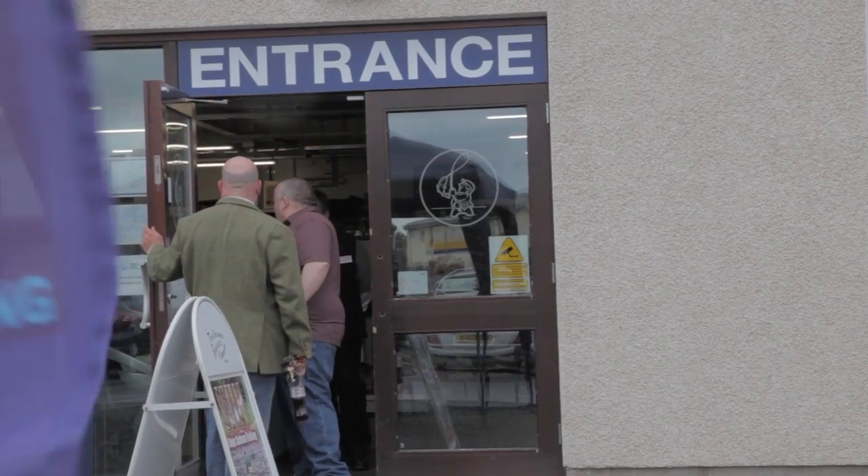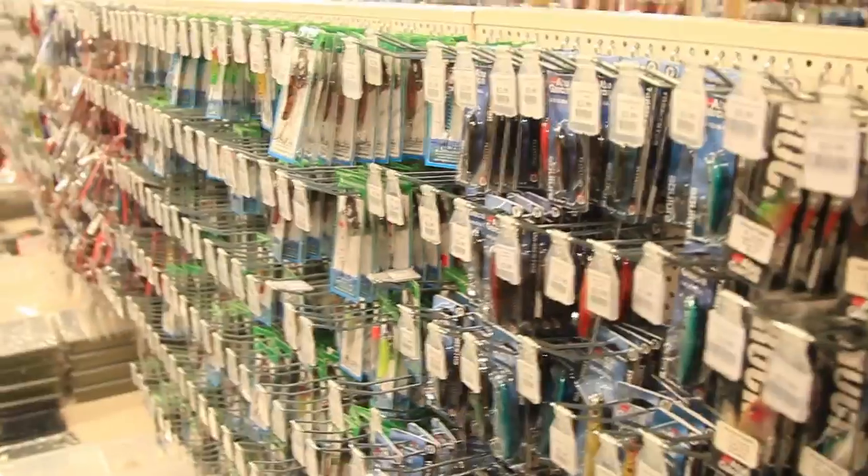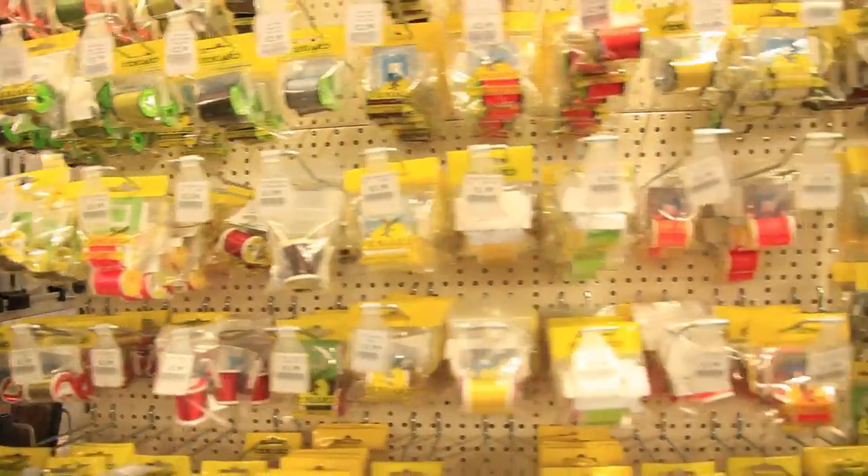Angling Active is a family-run business set up in 1999. Martin, the father of the team, retired from the construction industry and with the support of his son Chris stepped into the fast-moving and exciting world of retail.